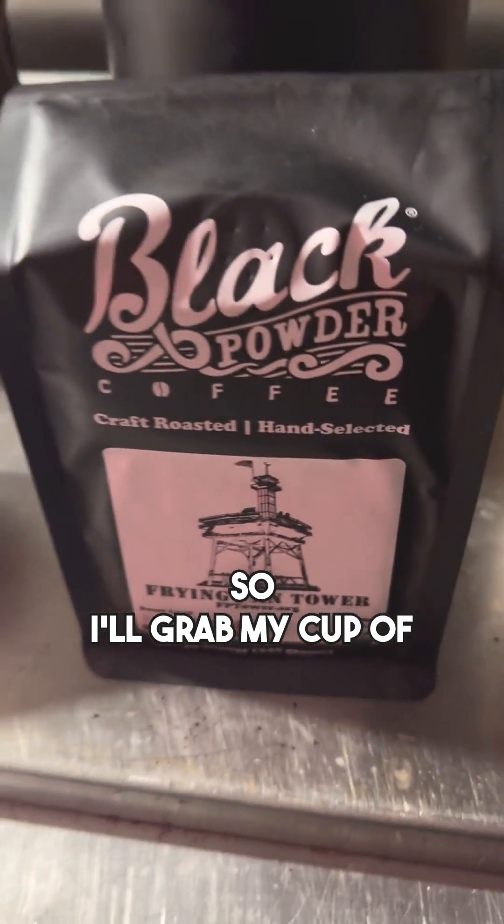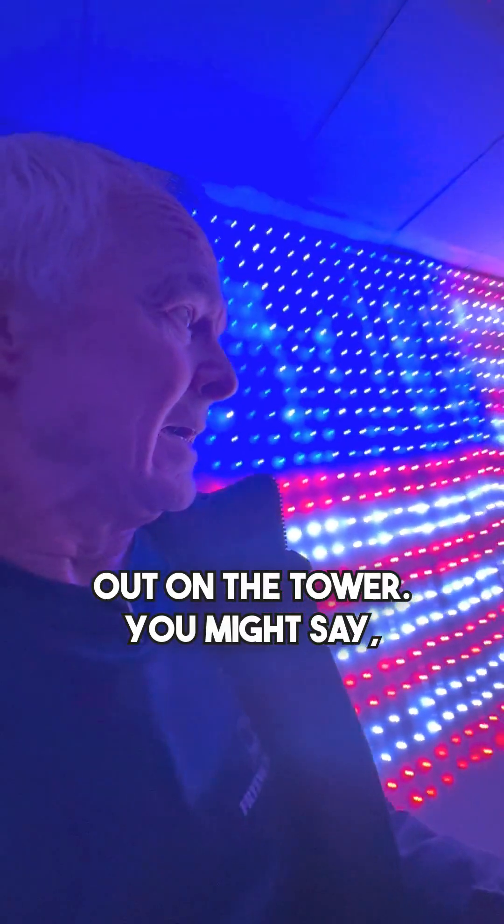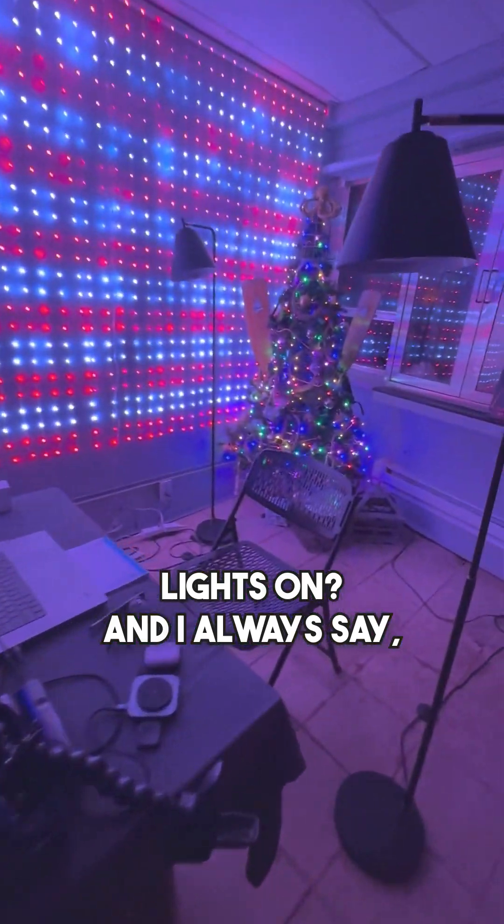I'll grab my cup of the Frank Van Towers Signature Blend. Kill some lights. Now let's do a little bit of a walkabout to show you what's going on on the tower — some of the work I did yesterday. Out on the tower, you might say, well, why do you have your Christmas lights on? And I always say, why not?